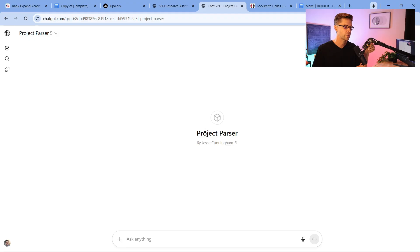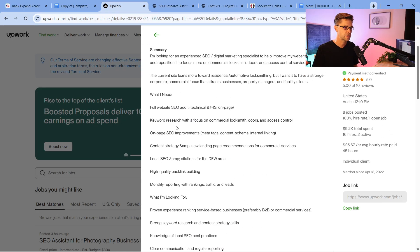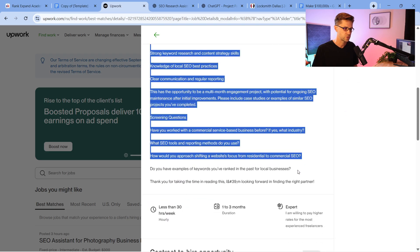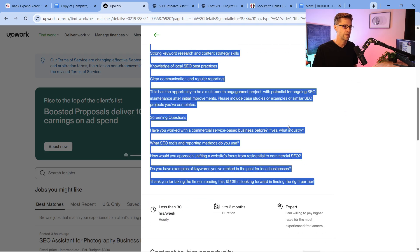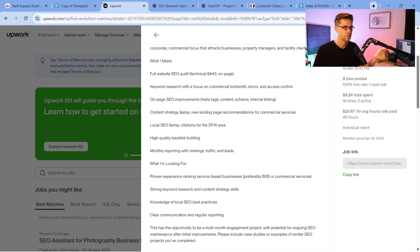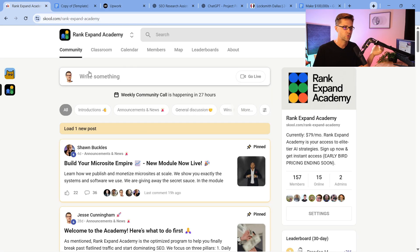We're going to use the Project Parser. It needs to be stupid simple. All you do is find a job post you think you could do. And listen, you don't necessarily have to know everything — if you'd like to do this job but don't know everything, I recommend coming to the Rank Expand Academy. As you get more jobs — and you will get jobs — you will make thousands of dollars if you do this.